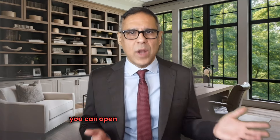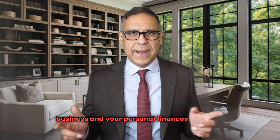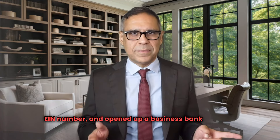Now that you have your EIN number, you can open a business bank account. It's really important to keep your business and your personal finances separate. It's also a requirement for the E-2 visa. So far you've registered your company, got an EIN number, and opened up a business bank account.